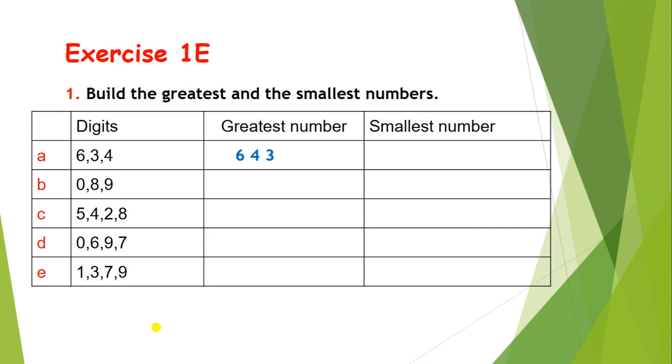Now let's build the smallest number. To build the smallest number, we need to arrange the digits from smallest to biggest — that is, in ascending order. So the answer is 346.